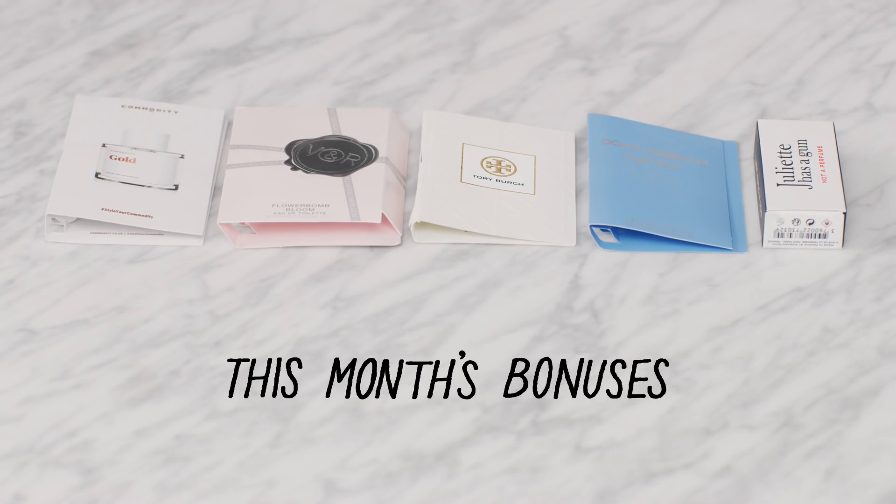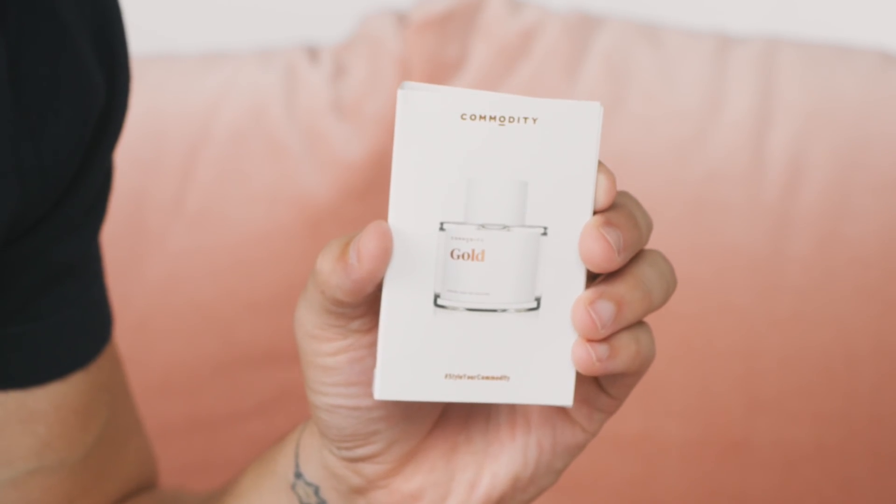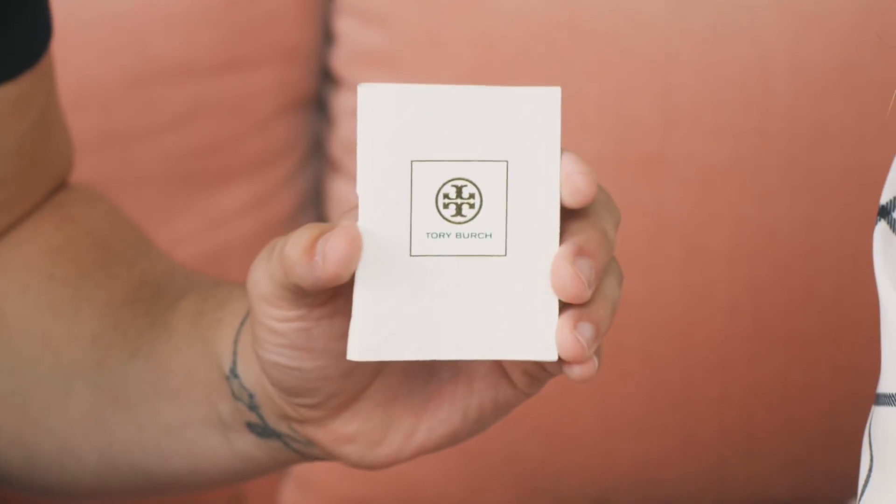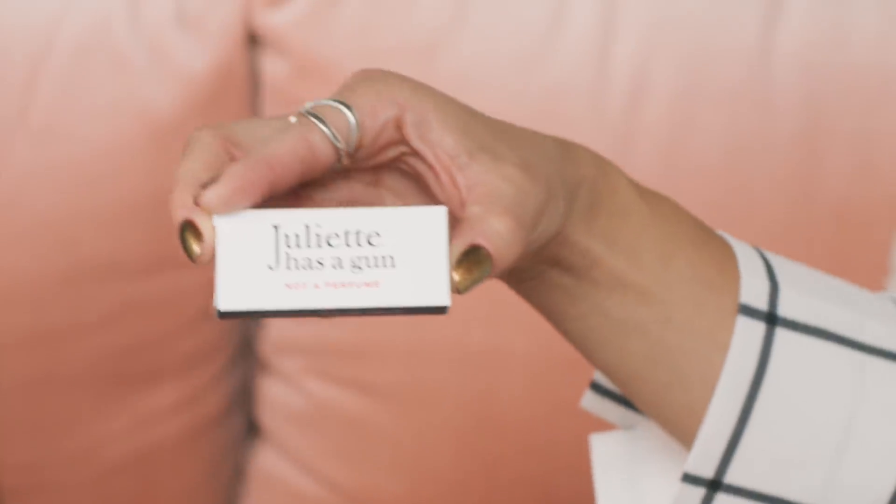And it wouldn't be a Play by Sephora box without some beauty bonuses! We've got some fun fragrances to spice up your holiday nights. From Commodity, we have Gold. From Viktor & Rolf, we have Flowerbomb Bloom. From Tory Burch, we have Just Like Heaven. From Dolce & Gabbana, we have Light Blue. And from Juliette Has a Gun, Not a Perfume.